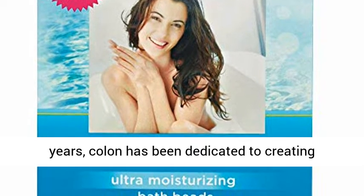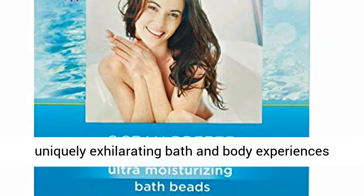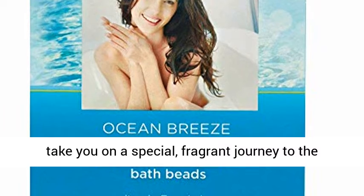For over 60 years, Kolen has been dedicated to creating uniquely exhilarating bath and body experiences that stimulate the senses, restore the spirit, and take you on a special fragrant journey to the place you want to be.